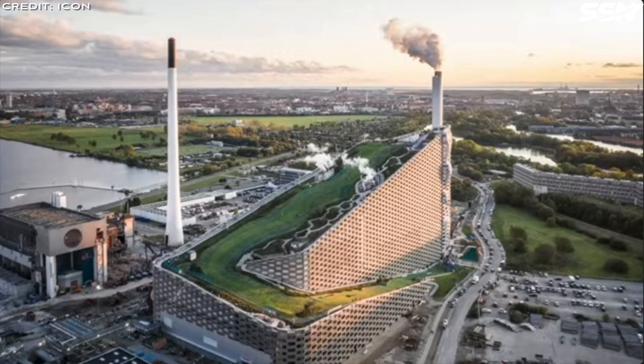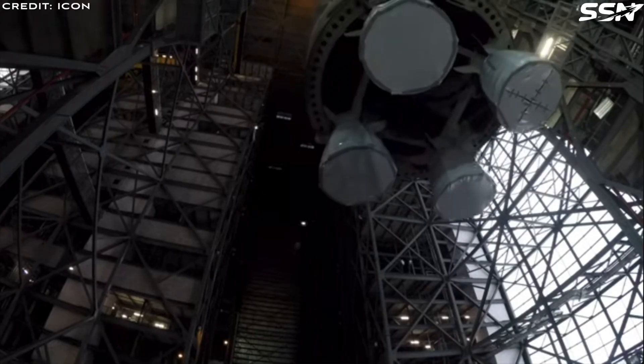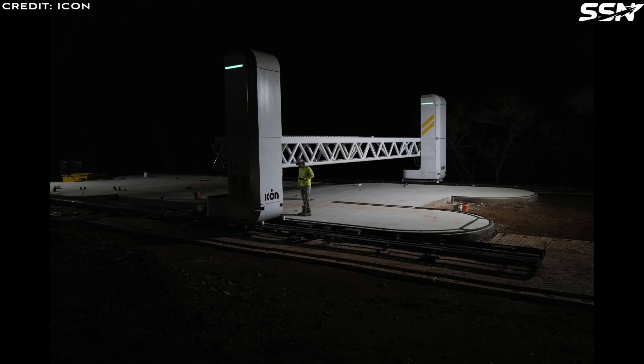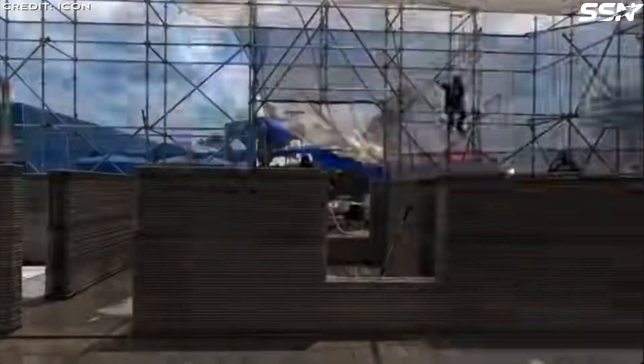ICON uses advanced 3D printing technology for home building, with an interest in printing habitats on the Moon and Mars. In 2018, the company marked a historic milestone by delivering the first 3D printed home in the United States to secure a building permit. Since then, ICON has built communities of 3D printed homes in the US and Mexico, alongside barracks for service members of the US Army and Air Force. Their 3D printed buildings are energy efficient and can be made much faster than traditional methods.